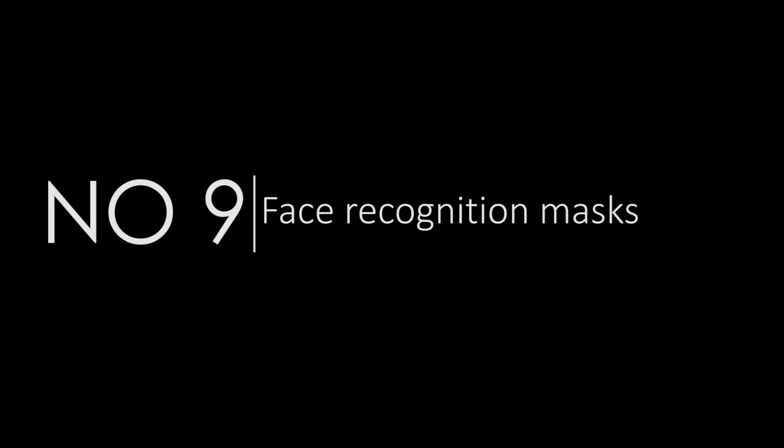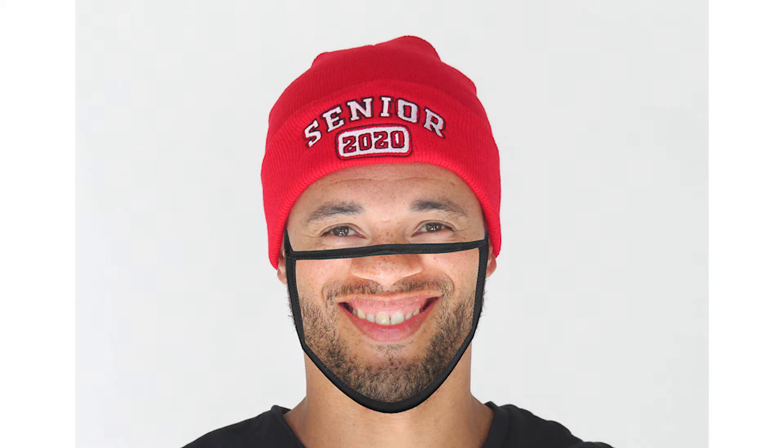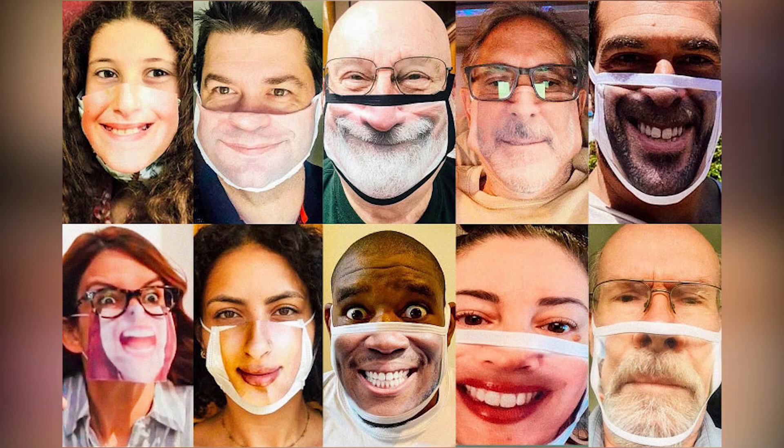Number 9: Face Recognition Masks. These NIOSH N95 face masks have been specifically designed so it looks like you aren't actually wearing one. Each one features a printed image of your own mouth and nose.